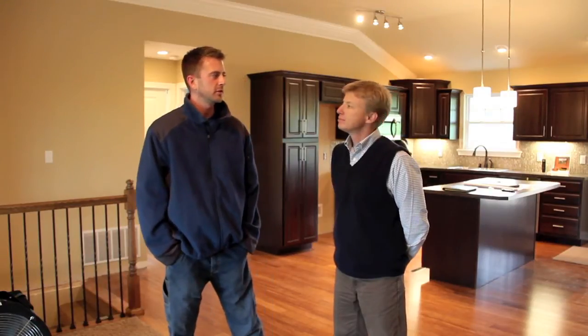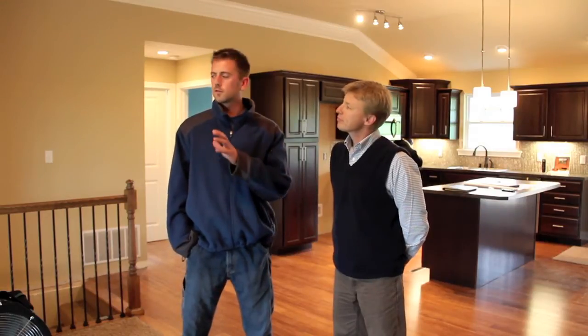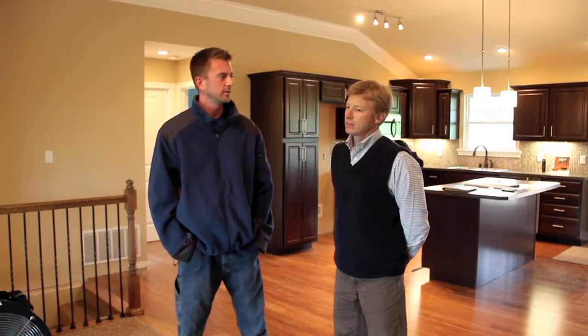I'm Eric George with the Building Performance Group and I'm here with Tony Tingle from Sanctuary Homes. We're out in Elk Creek Ridge in Taylorsville, Kentucky at a house that Tony's finishing building right now. We're doing the final inspection for the Energy Star Homes certification. Tony's going to tell a little bit about what went into the house to make it Energy Star, and then we're going to show you the final test to see how tight and efficient the house is.